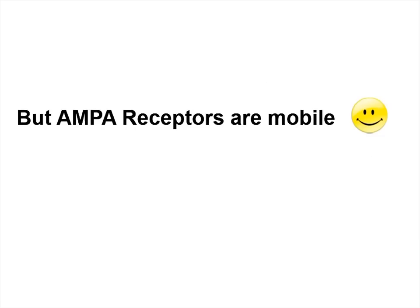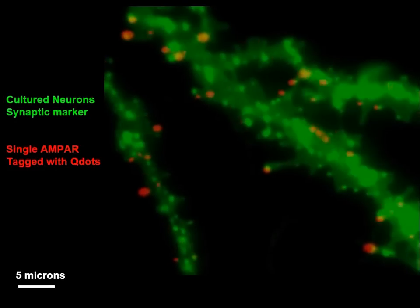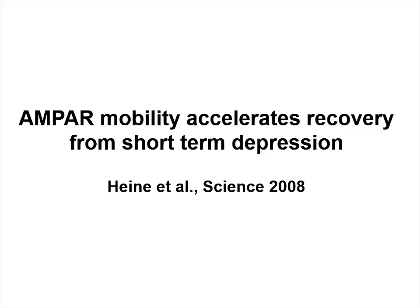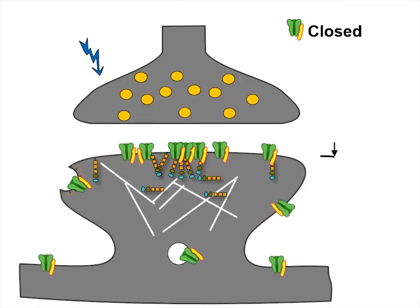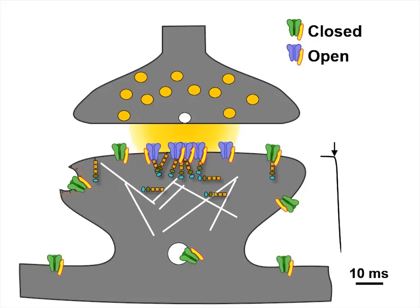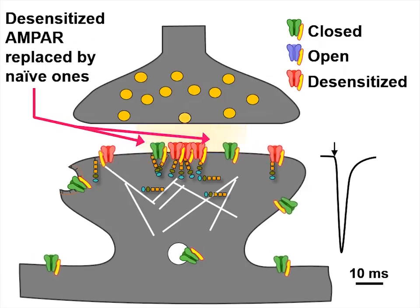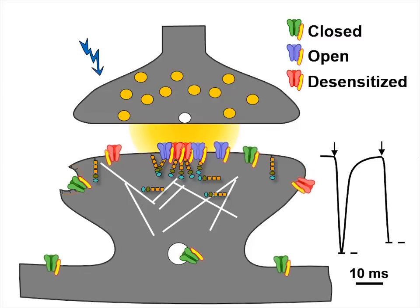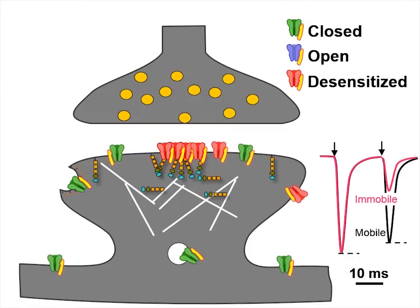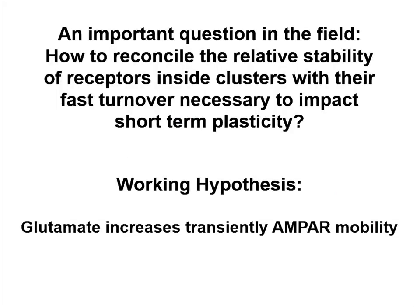But AMPA receptors are mobile in the synapse. This movie shows the movement of single AMPA receptors tagged with quantum dots. Receptors diffuse constantly in and out of synapses, which are here labeled in green. We showed several years ago that this mobility accelerates recovery from short-term depression. In a synapse with mobile receptors, activation and receptor desensitization proceed similarly, except that desensitized receptors can be exchanged by naive ones, so that when a second stimulus comes in, there are more receptors available for activation. Thus, the second response is larger when AMPA receptors are mobile. But there is an important question in the field: how to reconcile the relative stability of receptors inside clusters with their fast turnover necessary to impact short-term plasticity?